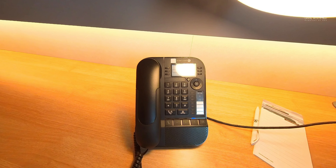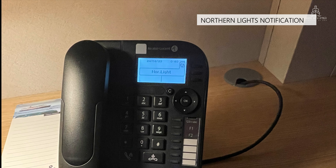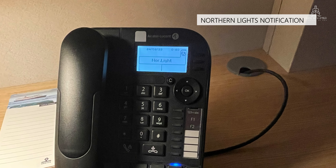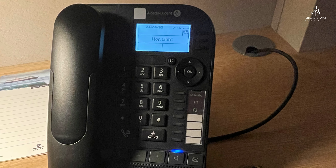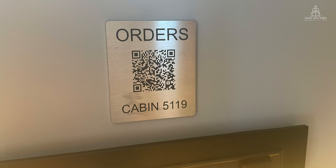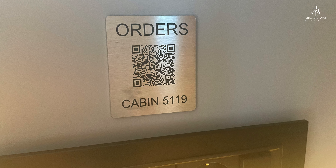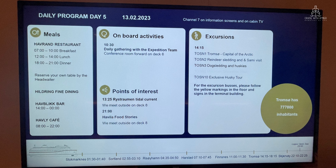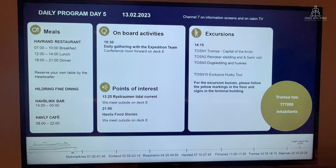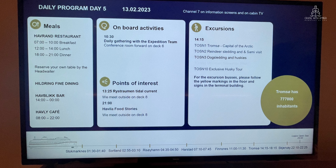One of the interesting features on this telephone is the Northern Lights button. Press this button to be notified in your cabin when the Northern Lights are spotted by the bridge. You can also order room service directly from your cabin by scanning the QR code, and there is a small charge for room service items delivered to your cabin. You won't find any paper copies of a daily programme aboard Havila Voyages, but all the information you need is contained on these screens.